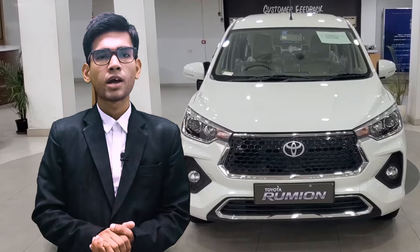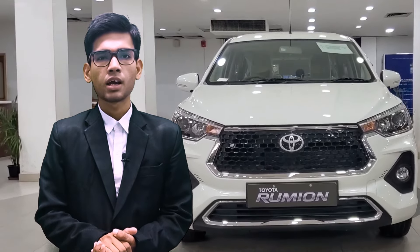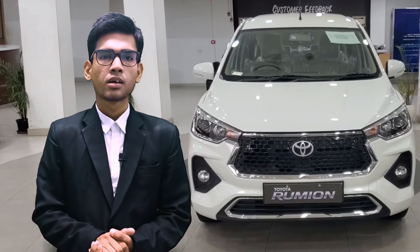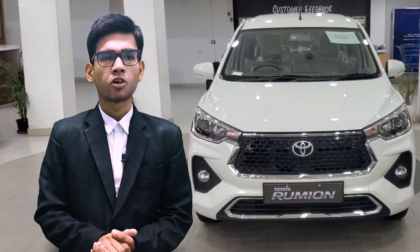Hi everyone, welcome back to Car Wale Banu. Today we are taking a close look at the Toyota Rumion, a versatile and family-friendly budget MPV that's sure to impress.